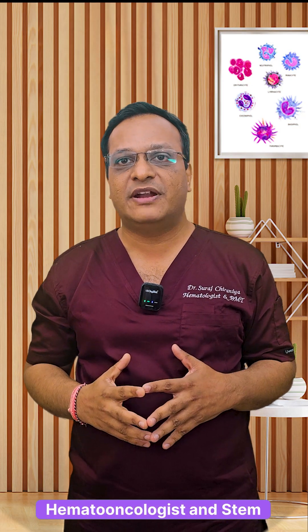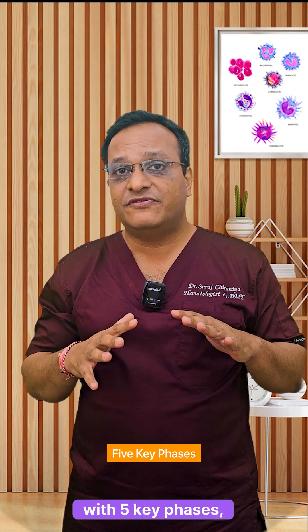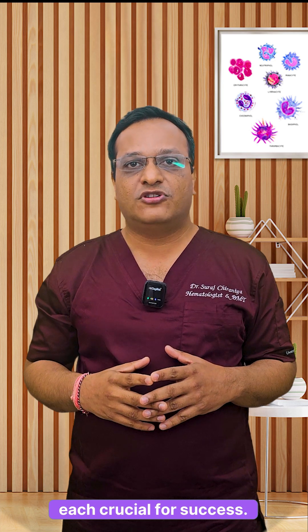Hi, I'm a dermatologist, hemato-oncologist and stem cell transplant physician. Ever wondered what happens during a stem cell transplant? It's a multi-step process with five key phases, each crucial for success.